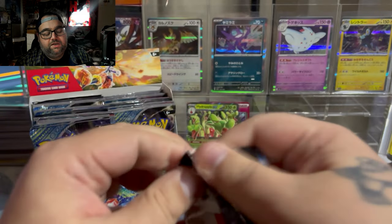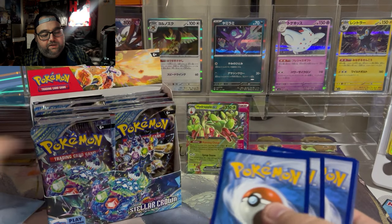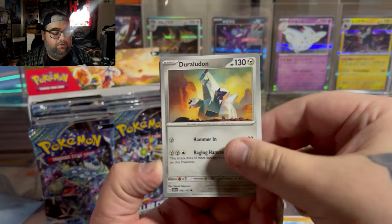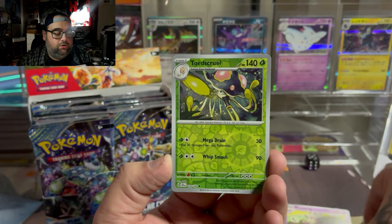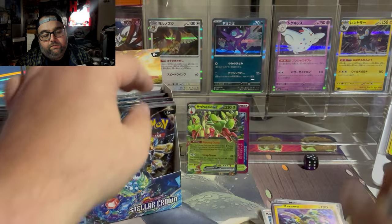We are 100% not hitting anything good in this box yet. I feel like our back half is 100% about to be a banger, though. Goaltic, Turtonator, Tornadus, Kofu, Toadscrew, Meltan, and Zeraora.